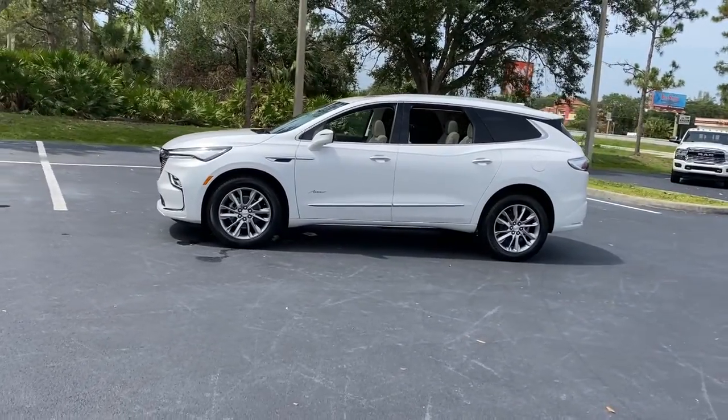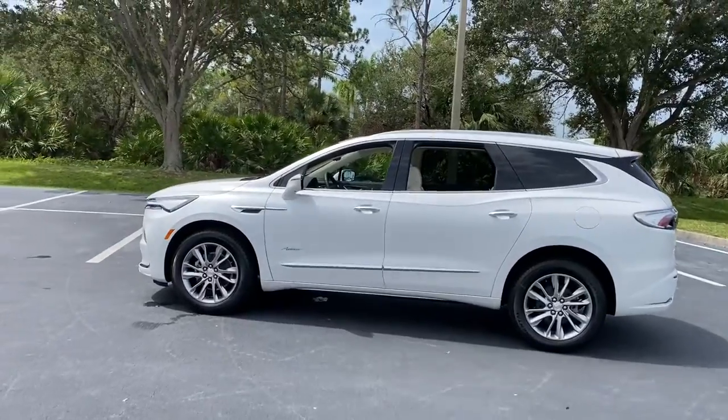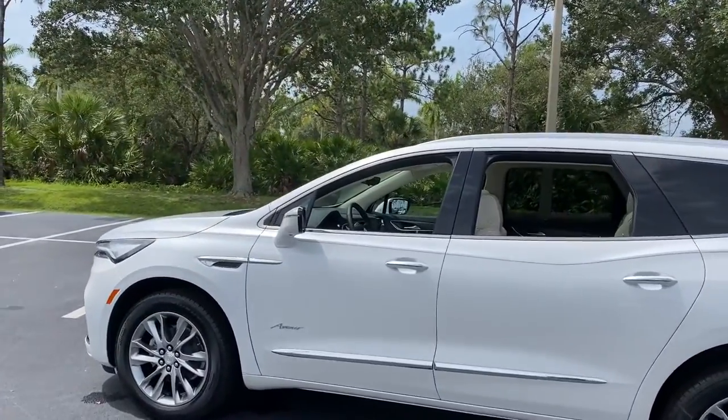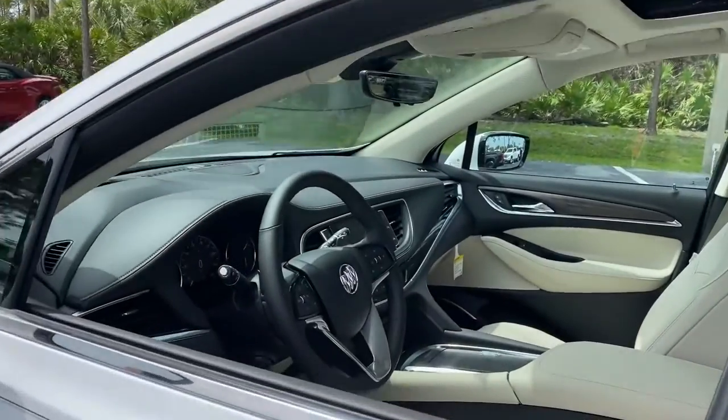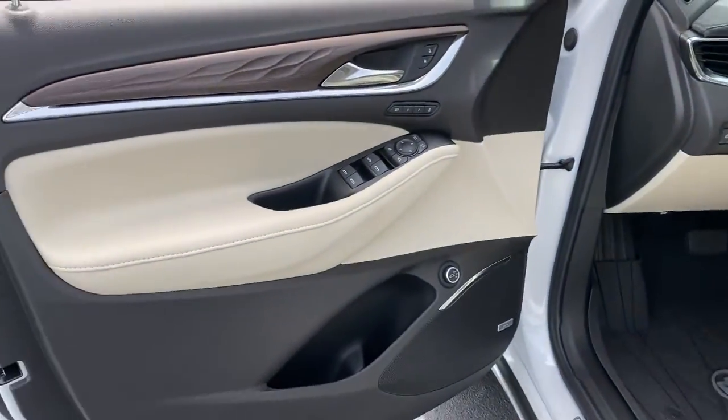Keyless entry, heated driver's seat, sun moonroof, navigation system, power passenger seat, heated rear seat, power liftgate, aluminum wheels, heated front seat, power driver's seat. Polished and poised, spacious and powerful.